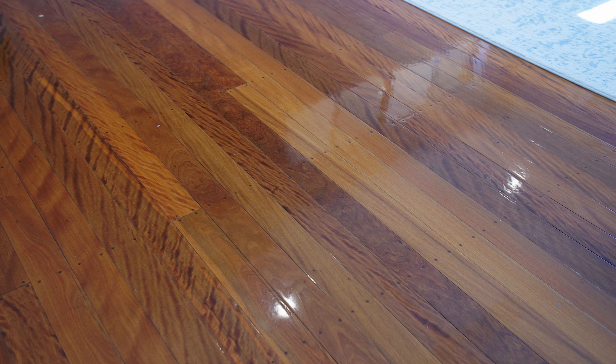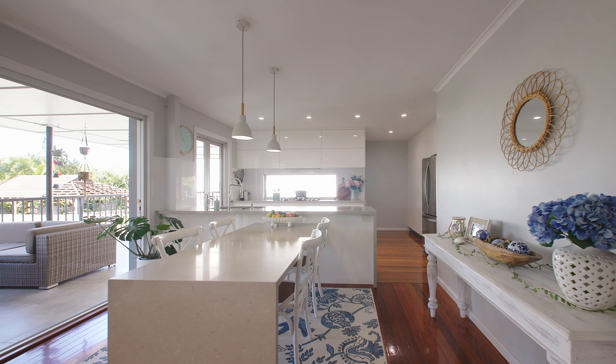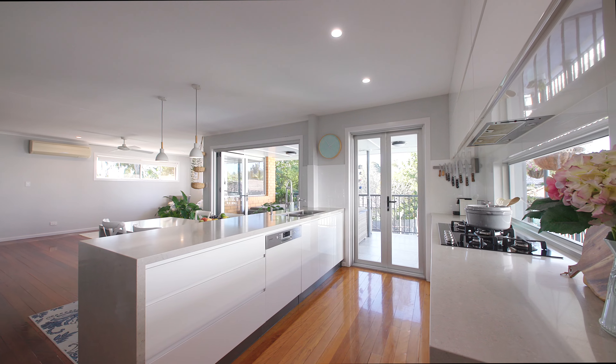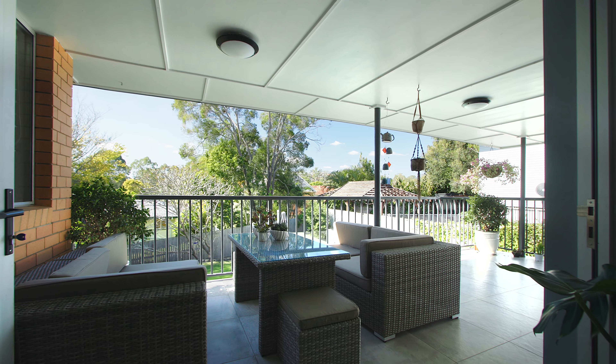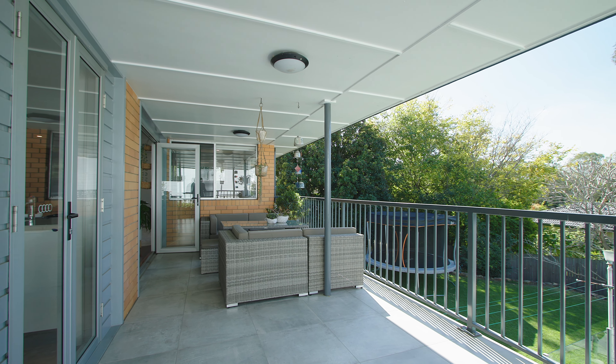The hardwood timber floors upstairs offer lovely warmth and character, which complements the kitchen with its neutral tones and great bench tops. What I love from the kitchen is this wonderful deck overlooking some of the best yards in Tarragindi, where you can watch the kids swimming in the pool.